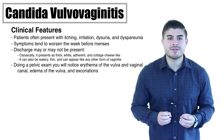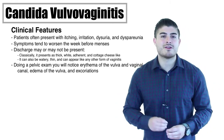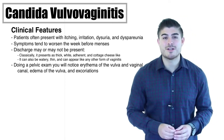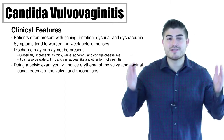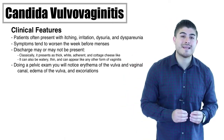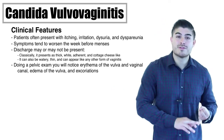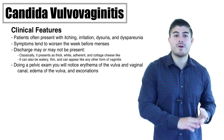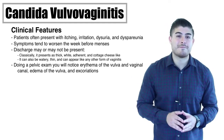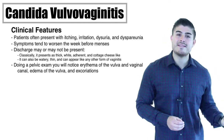Symptoms often worsen one week before menses. Discharge may or may not be present, so we can't use vaginal discharge alone to rule this diagnosis in or out. Classically, when discharge is present, it presents as thick, white, cottage cheese-like discharge adherent to the vaginal walls. However, it doesn't always present this way — candida can have loose, thin, watery, or yellow discharge, so it can really present like any other type of vaginitis.